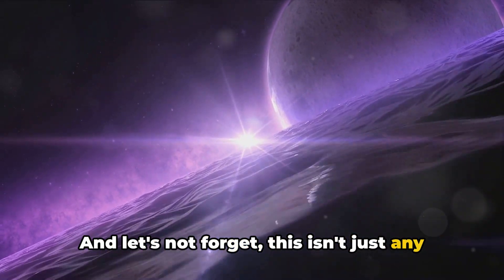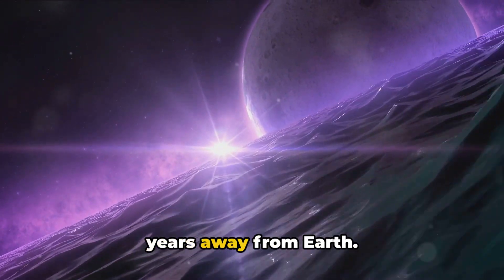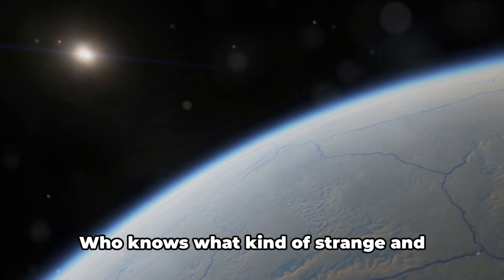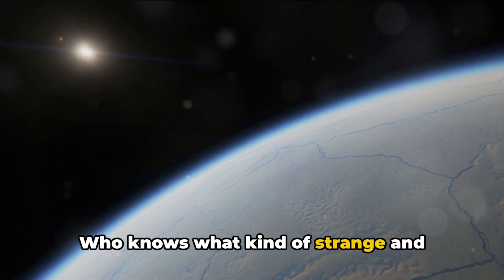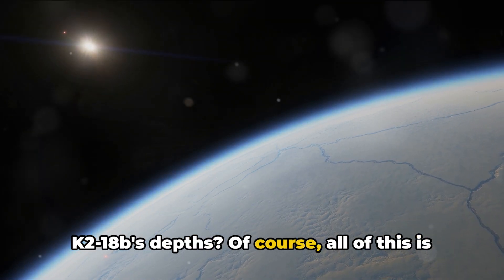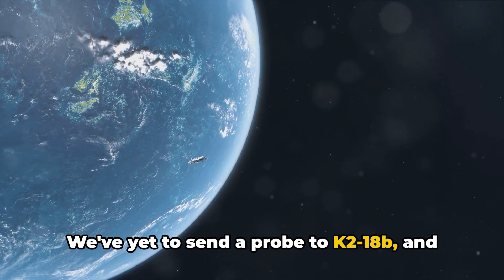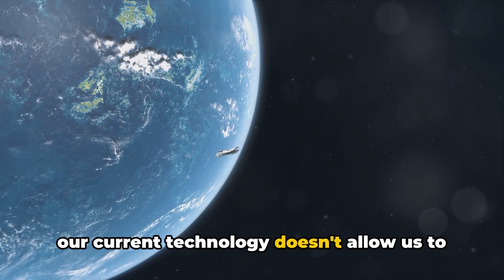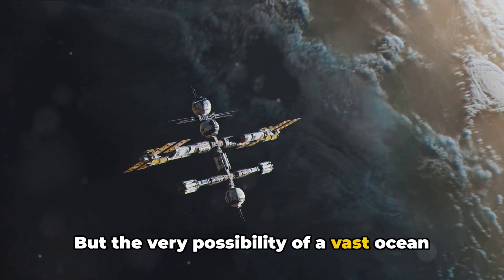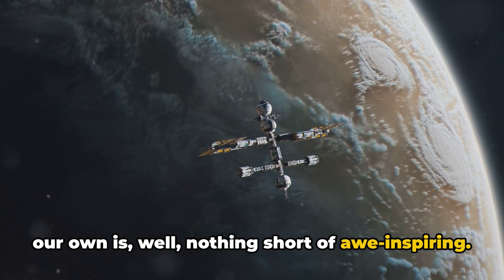This isn't just any ocean — this is an alien ocean on a planet light years away from Earth. The conditions there could be drastically different from anything we've ever experienced. Of course, all of this is still speculative. We've yet to send a probe to K2-18b, and our current technology doesn't allow us to peer beneath the planet's surface.